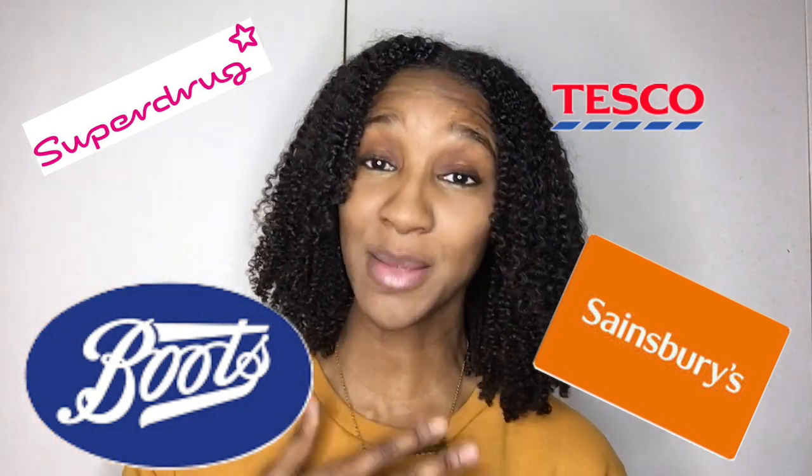Basically, the bigger franchises — if you live in the UK and are familiar with Boots, Superdrug, Tesco, Sainsbury's — they are now expanding into the kinky coily hair community, which I'm happy about because that means I have more choices. So if you need a spur-of-the-moment product, you can run down to your local Superdrug and it's available to you.